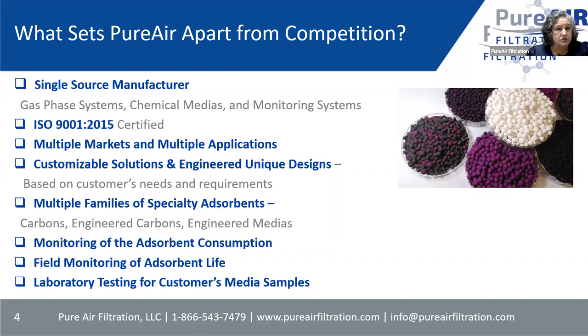Some notable customers we have — and this is just a few — include Exxon Mobil, International Paper, Christie's Auction House, Belgium Brewery, Archives, and numerous municipalities. As you can see, there are different markets and different applications that we touch.